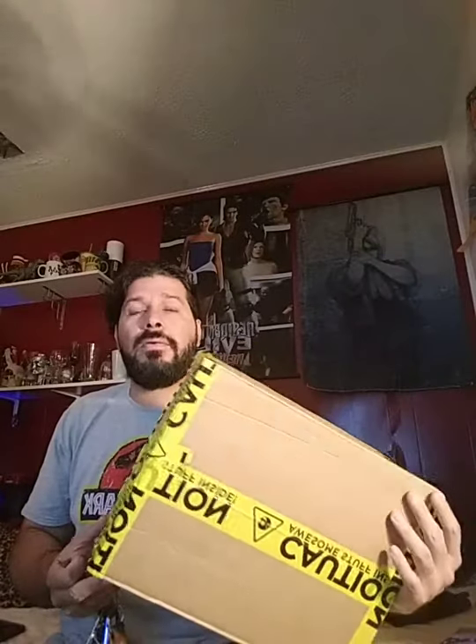So I got this package from Merchoid. Do you remember last time I ordered something? It was the Terminator 2 Goblet, which I haven't used yet, but there are some cocktails based on the series so I can't wait to make some. I think I know what this is, so let's open it and see what's inside.